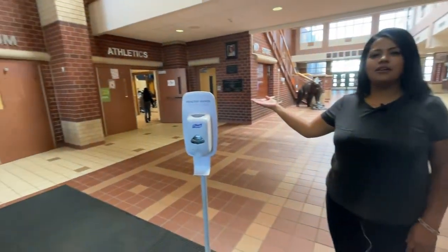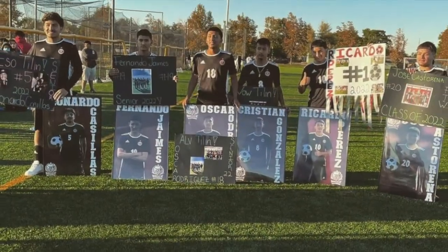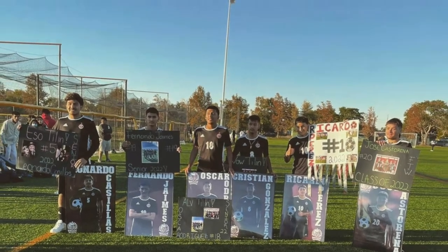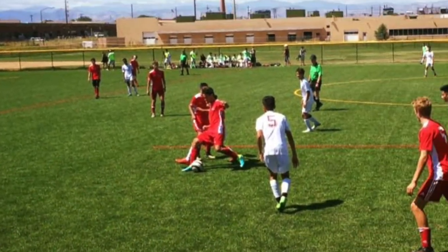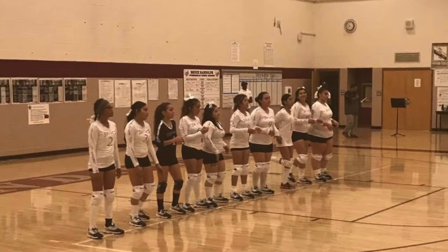On this end you're going to see our gymnasium. We have a robust athletic program that includes competitive and club sports. Basketball, soccer, volleyball, flag football, softball, and baseball are just a few of the sports our Grizzlies compete in.